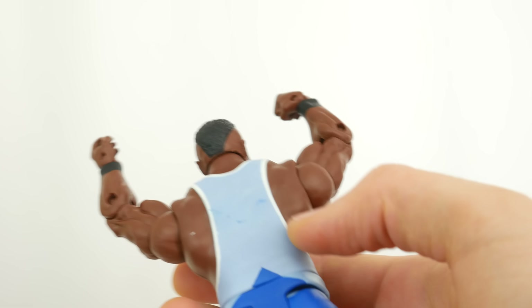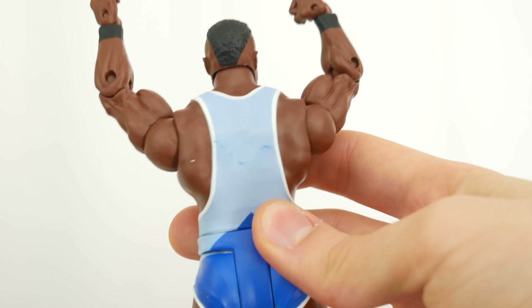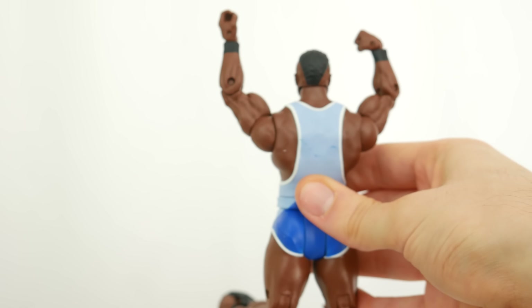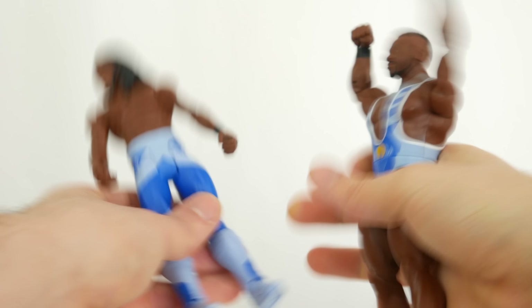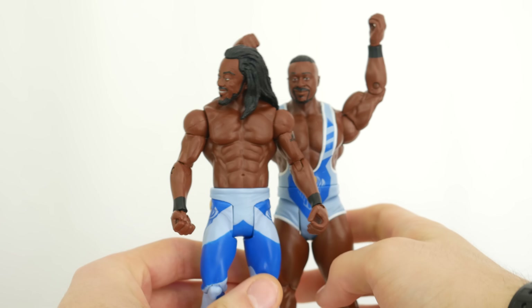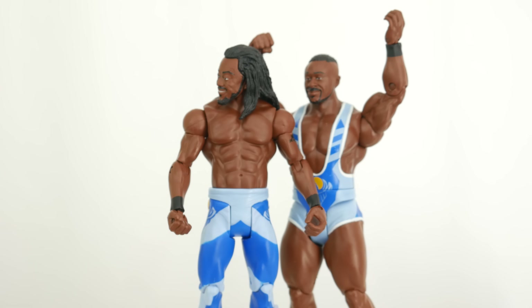Because this is a battle pack, there are a lot of paint flaws and quality issues. But I think overall this is a definitive battle pack. Tag teams often do well with battle packs — that's kind of like the point of getting them. And here I think Mattel did a good job.